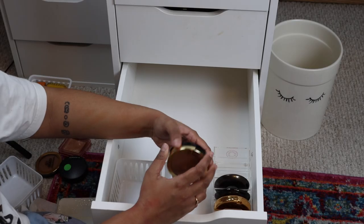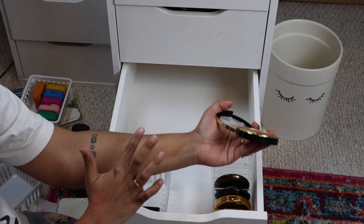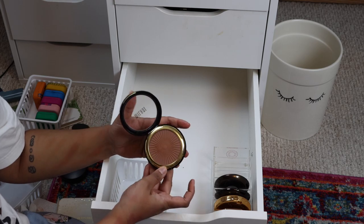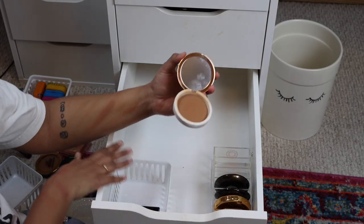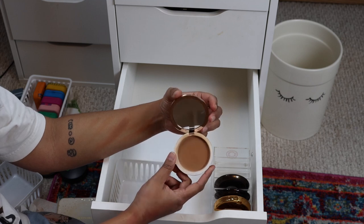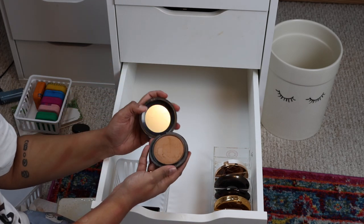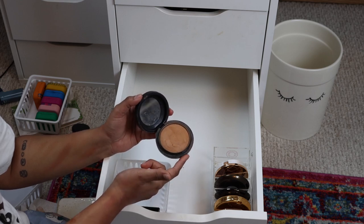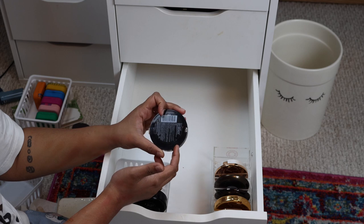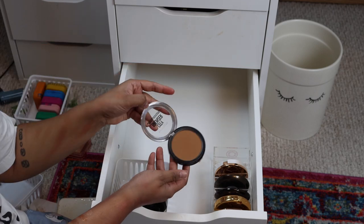The Milani bronzer in Silky Matte - I bought this online and I feel like it's just a little too dark for me, so I'm going to pass this on to somebody else. Another bronzer favorite of mine is this BH Cosmetics Brilliance Bronzer in Coco Cutie - it's a pretty color and a nice affordable bronzer, so I'm keeping that. I also found MAC Give Me Sun and the Maybelline City Bronzer in shade 300 in my blush drawer, so I'm just putting those back where they belong.